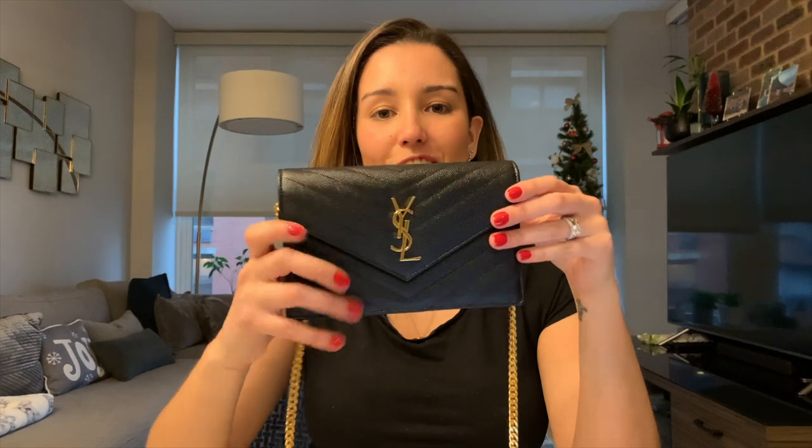Hi guys, welcome to my channel, this is Carol and today I'm doing a video on my YSL wallet on chain bag. This bag retails for $1,350 and can be purchased at different stores like Nordstrom, Neiman Marcus, or even abroad — which is actually what I ended up doing this past September when I traveled to Paris to celebrate my one-year wedding anniversary. I got a really good deal on this bag, which is why I'm doing a separate video later on that process. For this video, I just really wanted to highlight some of the features I love and show you guys what fits inside, because I think it's a really great investment and a timeless statement piece.